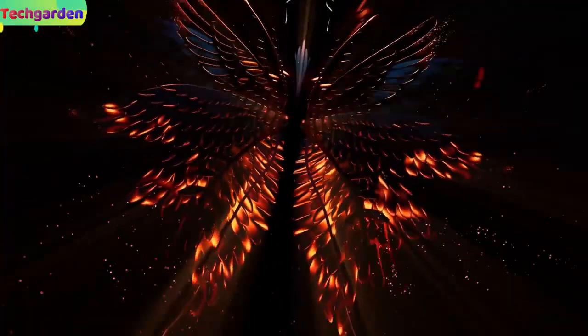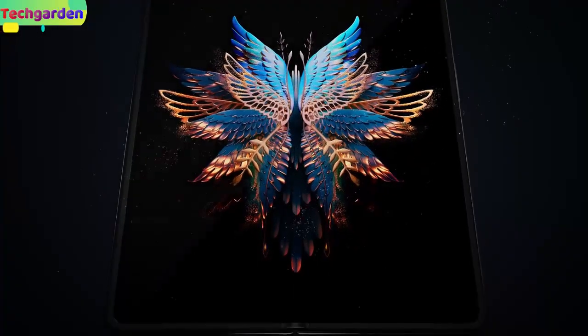Welcome back to confirm leaks and rumors of the Tecno Phantom V Fold 2, the most popular foldable smartphone with amazing features.